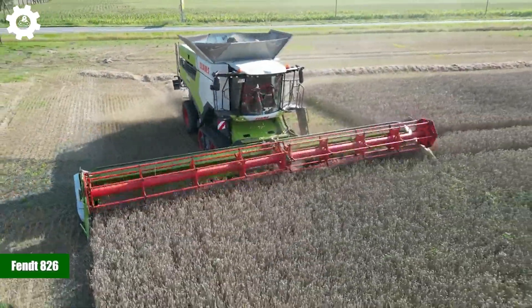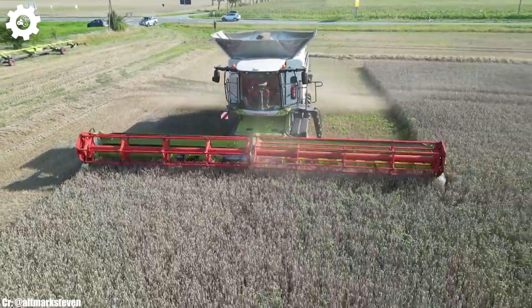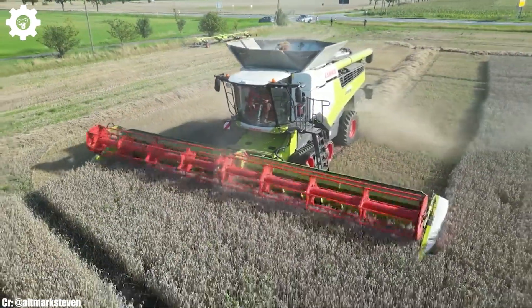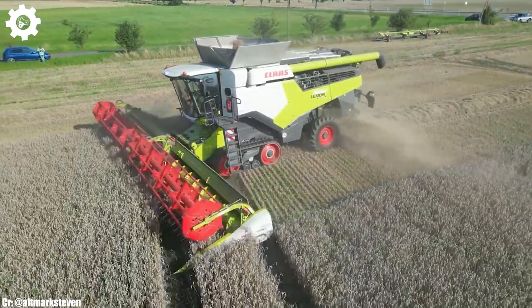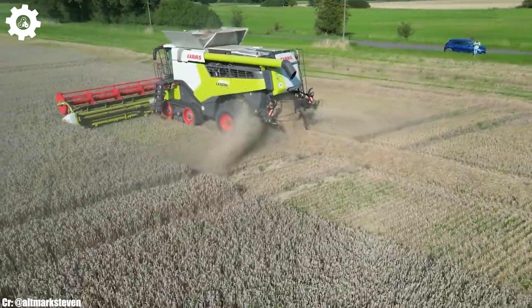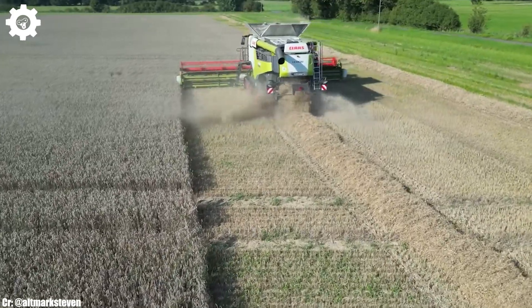The FENDT 826 is a versatile and powerful tractor that embodies the principles of efficiency, precision, and advanced technology in modern agriculture. With a robust engine delivering approximately 260 horsepower, this machine provides the muscle needed for a wide range of farming tasks, making it a dependable choice for various agricultural operations.